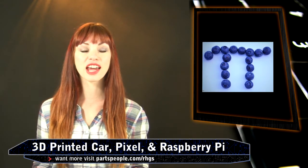An engineer in his 3D printed car, a 16-year-old scientific genius, the gorgeous new Chromebook Pixel, and a special birthday. It's March 8th, I'm Daria, and this is the Red-Headed Geek Show.